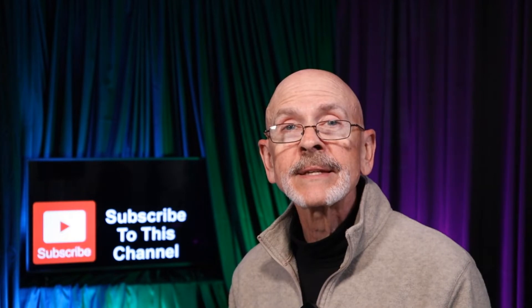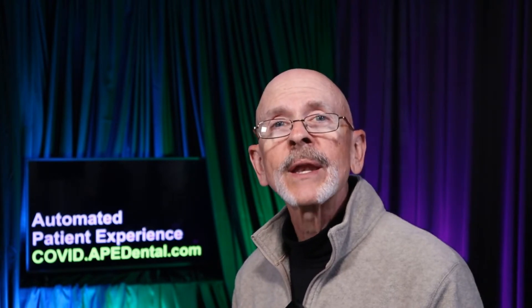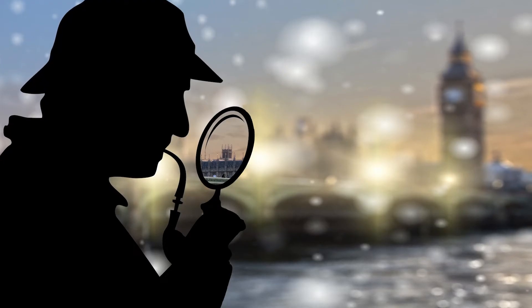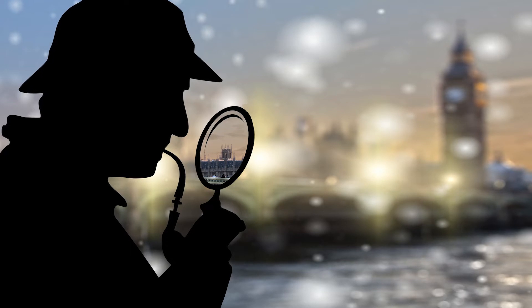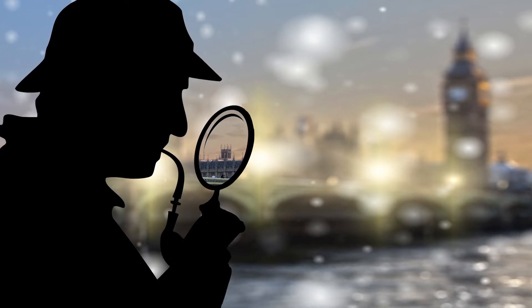Dr. Zach Corrin is a practicing general dentist in Newington, Connecticut. He's been a clinical associate professor at UPenn and Temple Dental Schools, and he's a fellow of the International College of Oral Implantologists. Zach, thank you so much for joining us. How are you doing today?